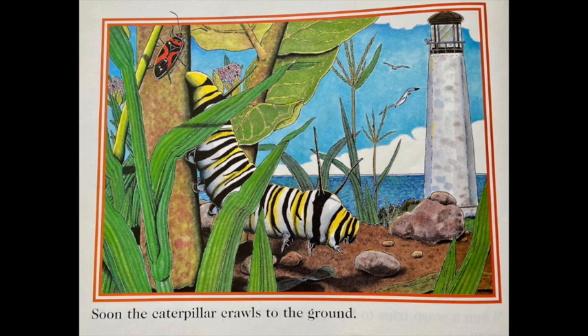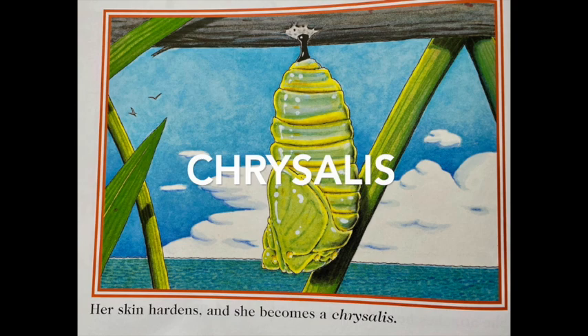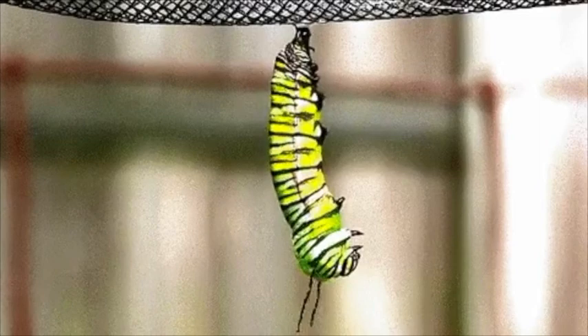Soon the caterpillar crawls to the ground. She attaches herself to a fence with a bit of silk. Her skin hardens and she becomes a chrysalis. Two weeks later, the monarch reappears. Now she is a butterfly.